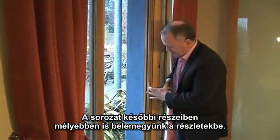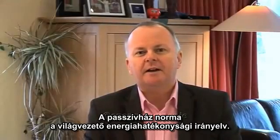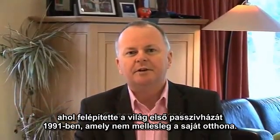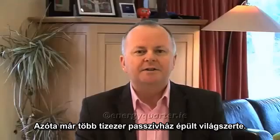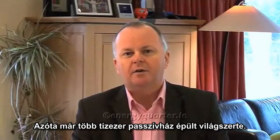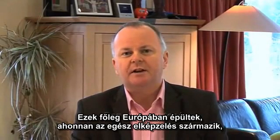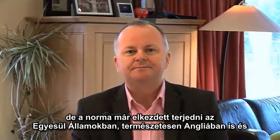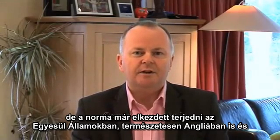The passive house standard is the global leading energy efficiency standard. It was first developed by Professor Wolfgang Feist in Frankfurt, Germany. Professor Feist built the first ever certified passive house — his own family home — built in 1991. Since then, tens of thousands of passive houses have been built all over the world, mostly concentrated in continental Europe, but the concept has spread to the United States, Ireland, the UK, and beyond.